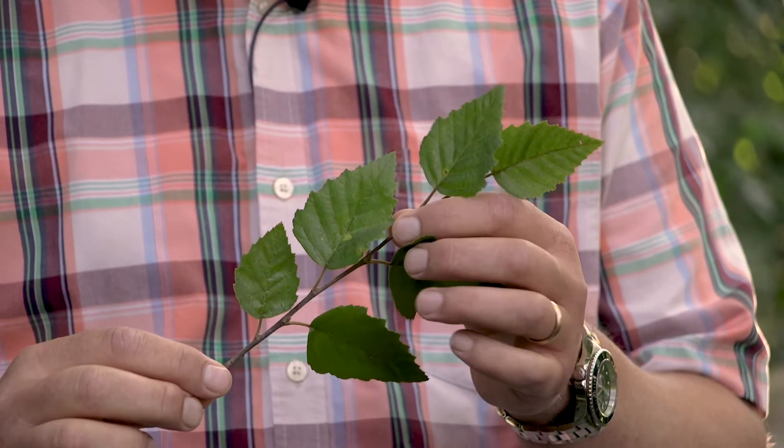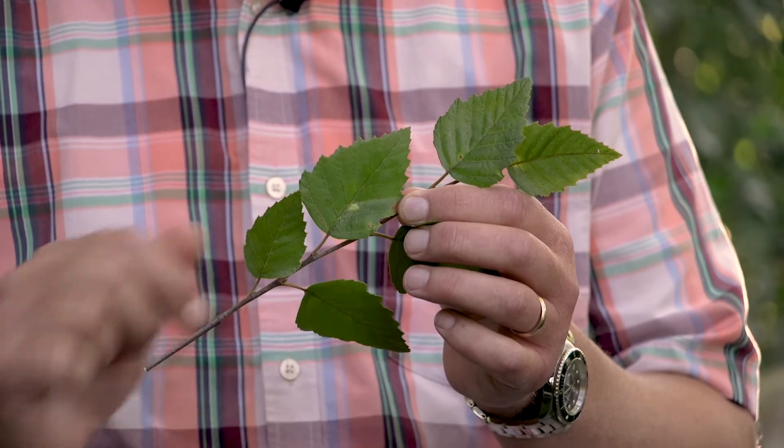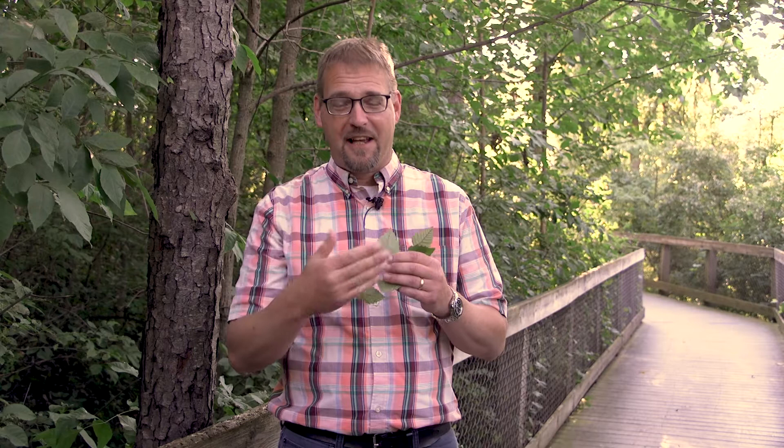As fall continues to progress, there's another thing that happens that causes the leaves to drop. There's a single layer of cells at the base of that petiole at the attachment point to the stem. Those cell walls begin to weaken, and when they become weak enough, the leaf breaks off at that single line of cells and falls to the ground. It's a really extraordinary process that allows plants in northern areas to produce leaves in the spring and summer, reabsorb some of those nutrients, drop those leaves as protection in the winter, and set themselves up for that whole cycle once again the following spring.